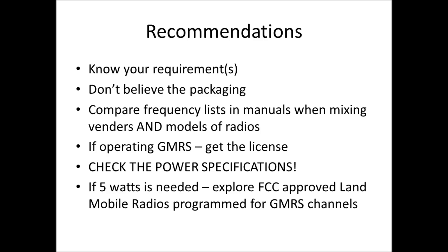If you're operating GMRS, go ahead and get the license. When selecting equipment, look for the power specifications and make sure you're getting what you think you're getting. If you really need 5 watts, you can go to a Motorola-type shop and purchase a Land Mobile or UHF Business Band radio, ask them to program it for the GMRS channels at 5 watts with the correct bandwidth and all 23 channels. Then you know you have the full 5 watts out.